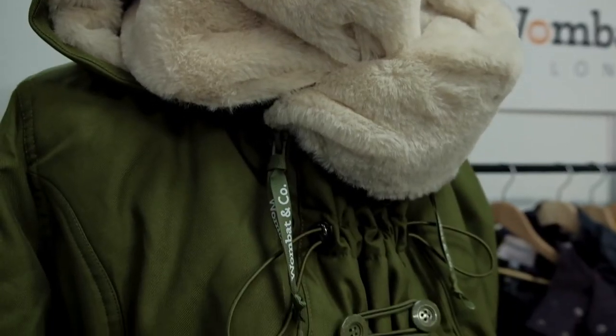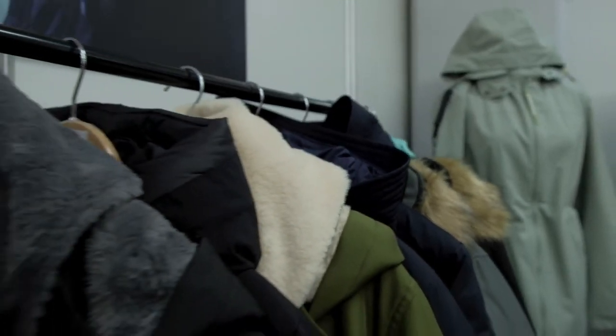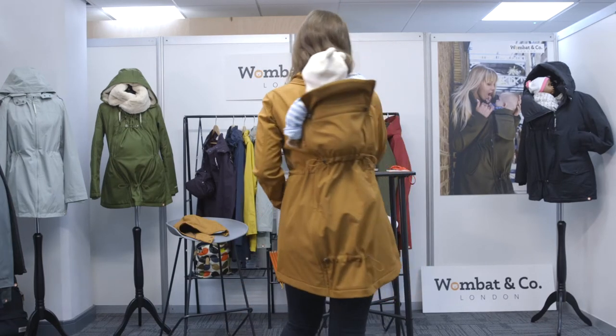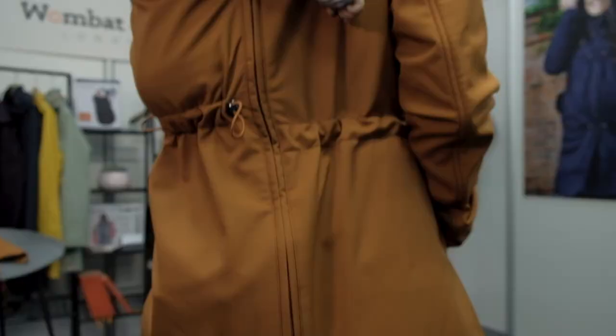All our coats, including our newest launch, Womba Shell, are 4-in-1 jackets. You can wear them as a normal coat when you don't have any babies around, you can wear them when you're pregnant, when you have baby wearing at the front, and the same insert you can put at your back and do back baby wearing. If you have twins you can also carry both of them at the same time, so it's very handy.